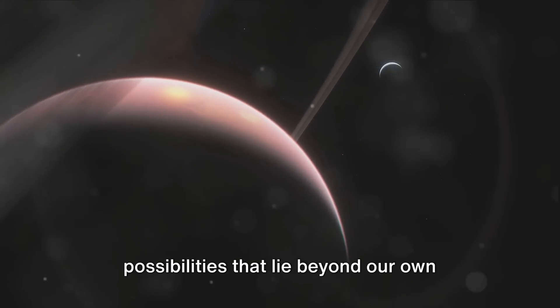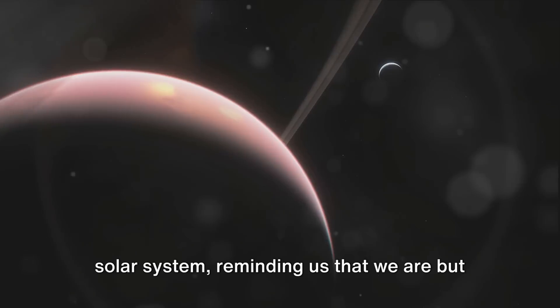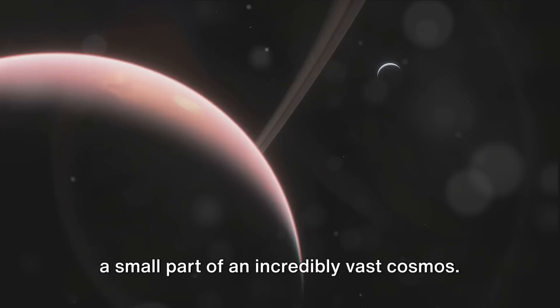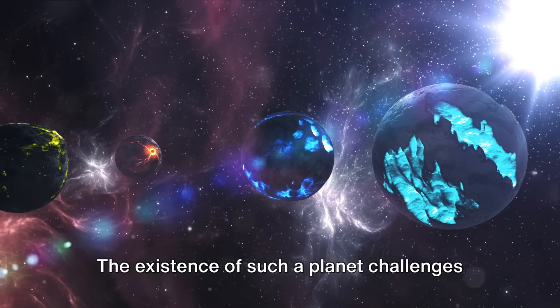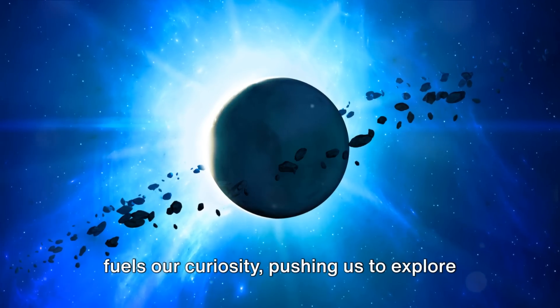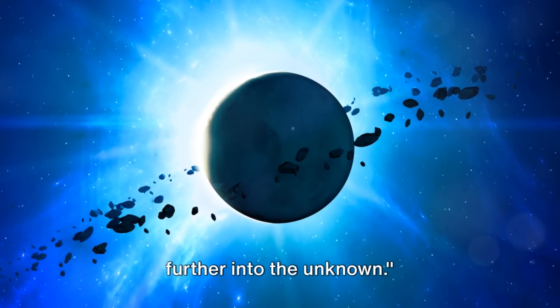It opens our eyes to the endless possibilities that lie beyond our own solar system, reminding us that we are but a small part of an incredibly vast cosmos. The existence of such a planet challenges our understanding of the universe and fuels our curiosity, pushing us to explore further into the unknown.